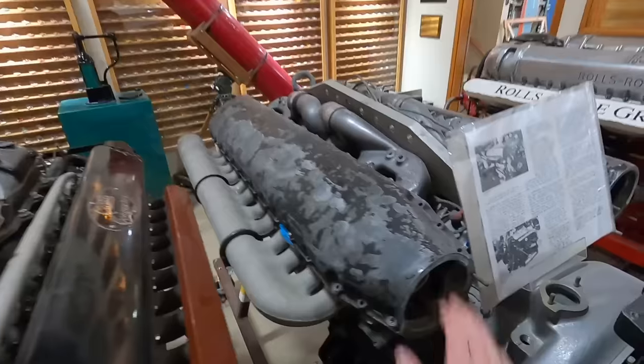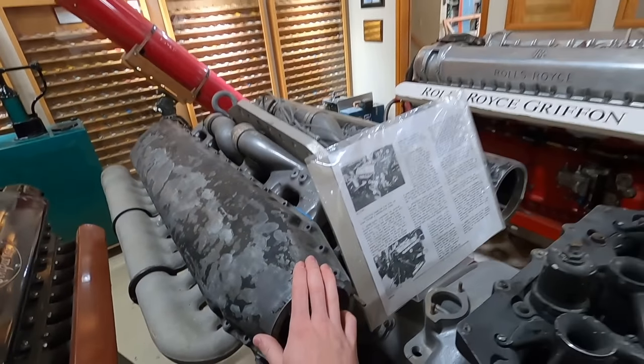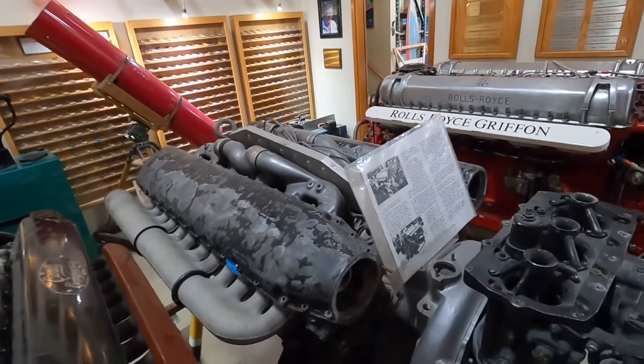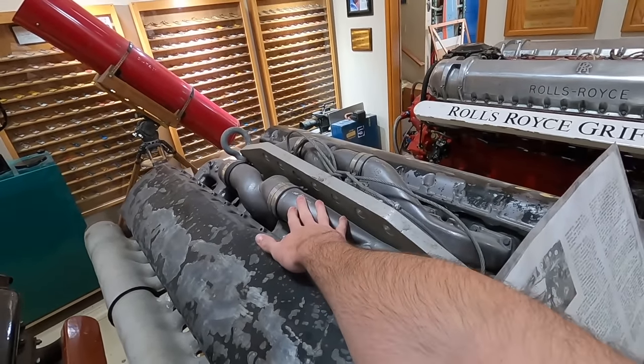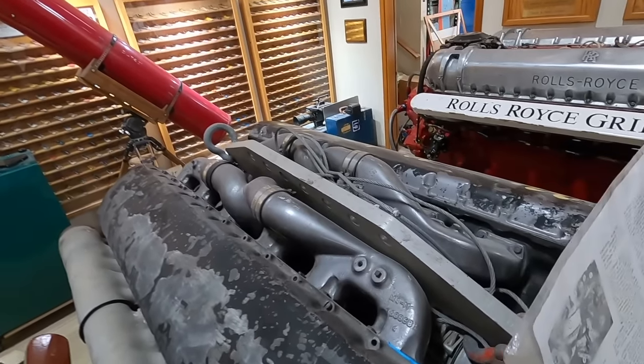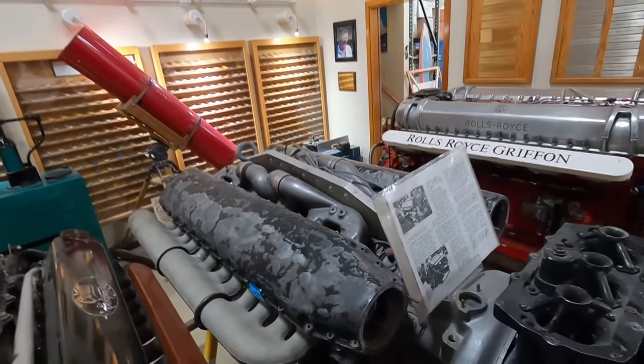So this is one of the Allisons. A quick way to tell between an Allison and a Rolls-Royce is that the Allison has this real funky-looking intake manifold — almost kind of looks like a modern diesel truck manifold up there.